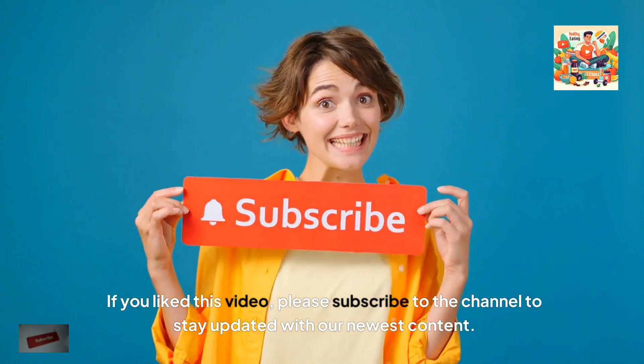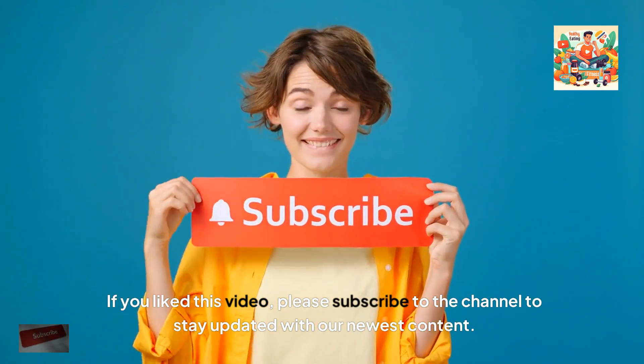If you liked this video, please subscribe to the channel to stay updated with our newest content.